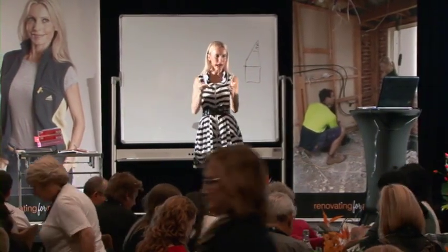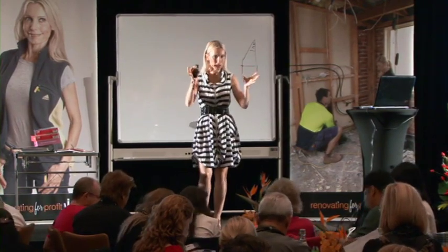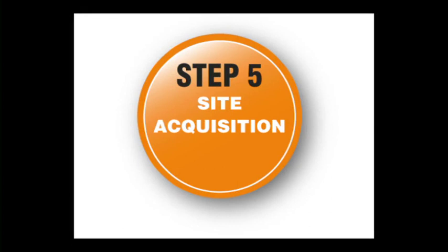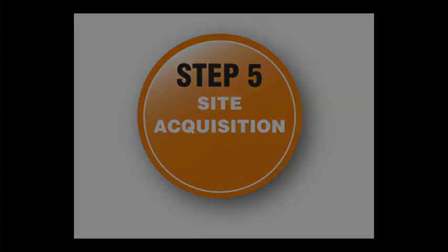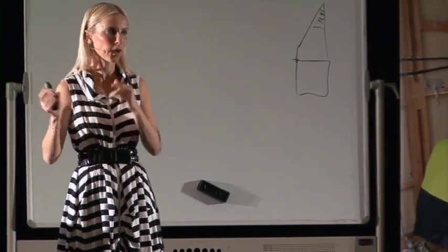Just to recap on step number four: you go through the process where you identify everything that you can do to the property in terms of those 140 ways, then you grab your feasibility and work out what those things are going to cost you. If you can't fit them all into your budget, you come back and cull, picking the big things that give you the biggest bang for your buck.